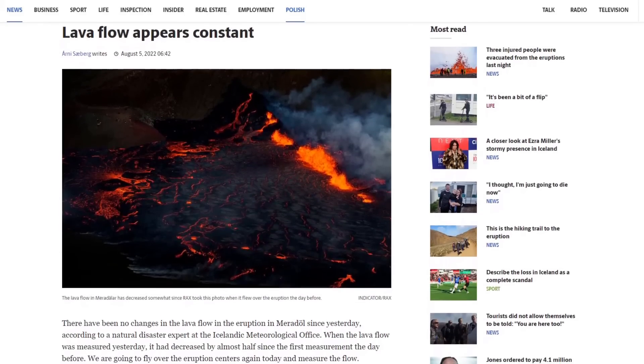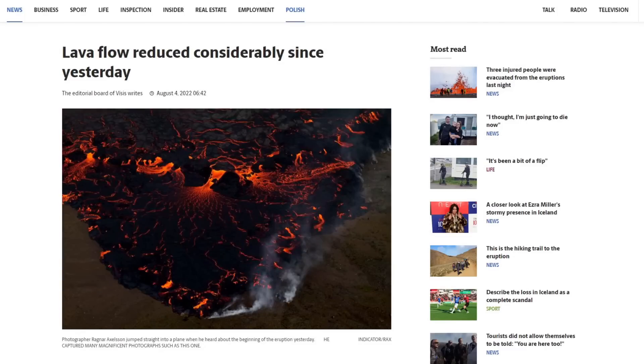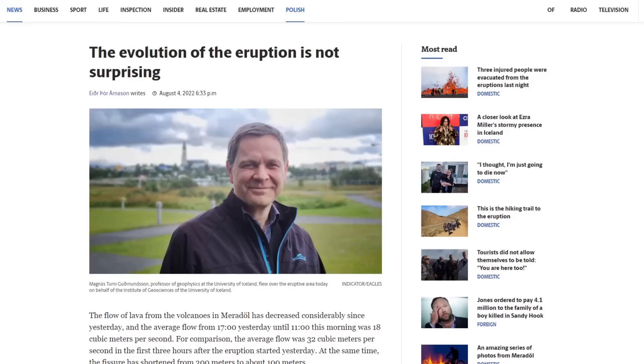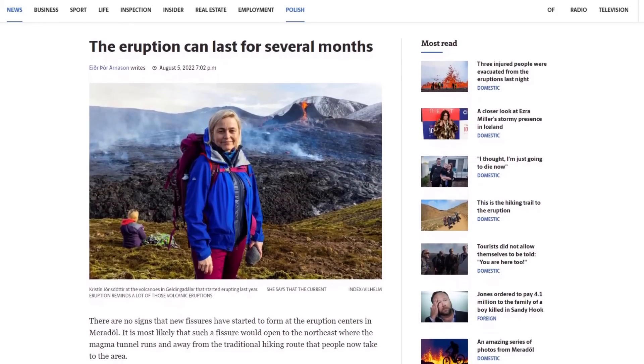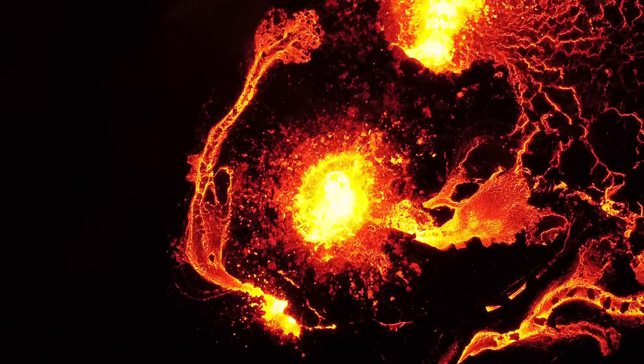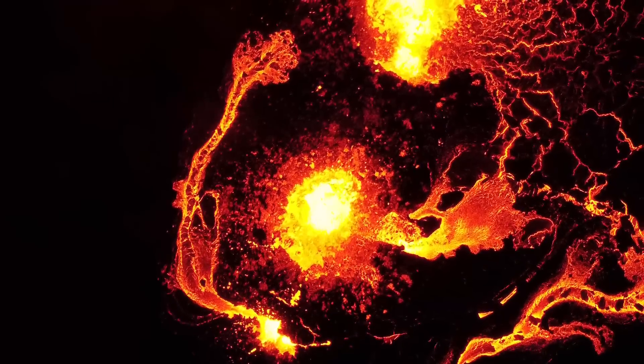This eruption is much larger than the first eruption, but its size has fluctuated a bit since it started — this development is normal and to be expected. Like the last eruption, its size points toward a long-lasting eruption which could go on for months, with the last eruption lasting six months.